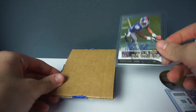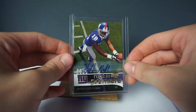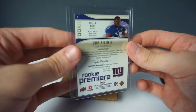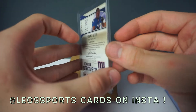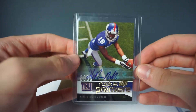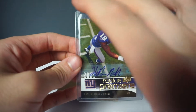Next card we're going to pull out is a Hakeem Nicks rookie premier Upper Deck, and this is going to make for a sweet Instagram post when I pull out his jersey as well, so make sure you guys follow at Leo Sports Cards on Instagram. Hakeem Nicks was such a pivotal part in the Giants Super Bowl run in 2011 and overall just a great player to have in the personal collection.